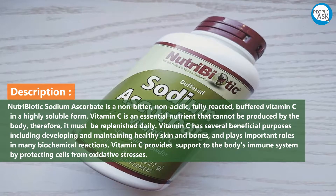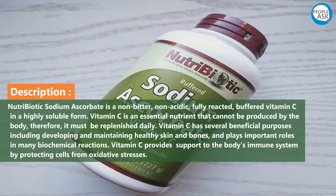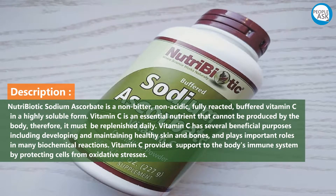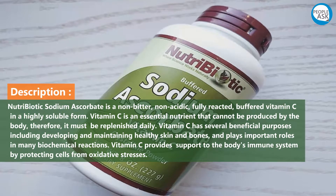Nutribiotic sodium ascorbate is a non-bitter, non-acidic, fully reacted buffered vitamin C in a highly soluble form. Vitamin C is an essential nutrient that cannot be produced by the body; therefore it must be replenished daily.